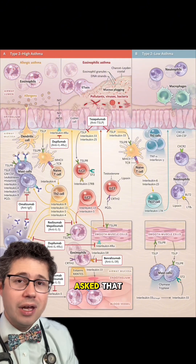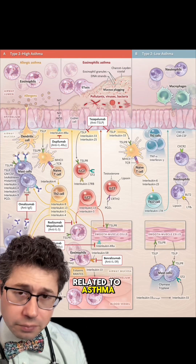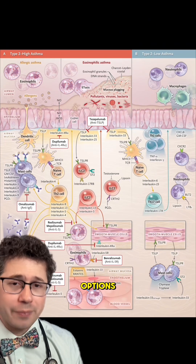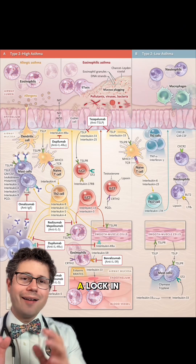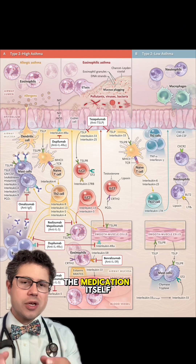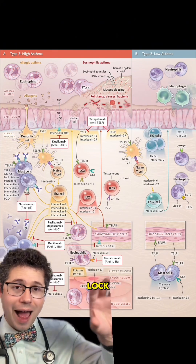Since somebody asked me to talk about biologics and explain them related to asthma, I'm going to go over a couple of these different options. The analogy I want to use to explain monoclonal antibodies is kind of like a lock and a key. The medication itself is the key — it's very specific for finding its target, which is the lock.